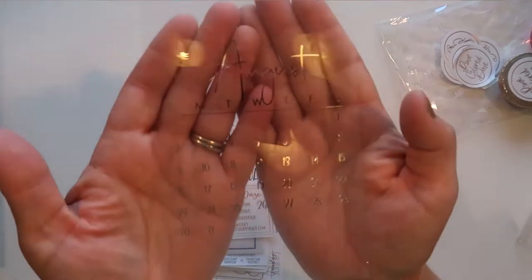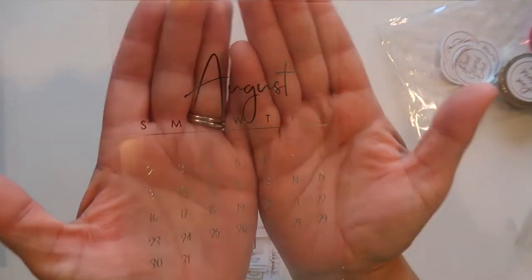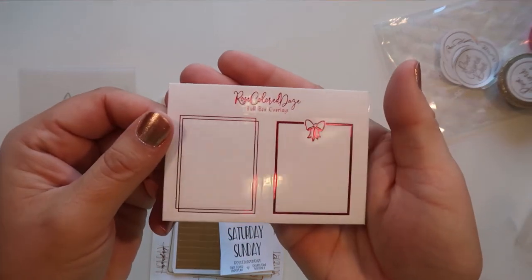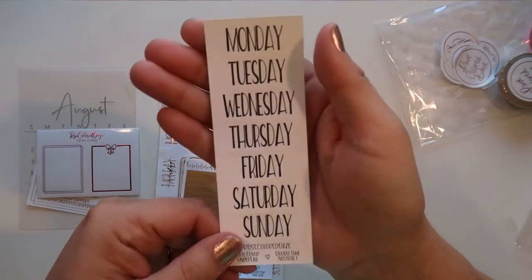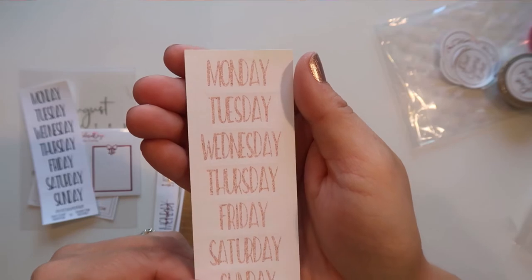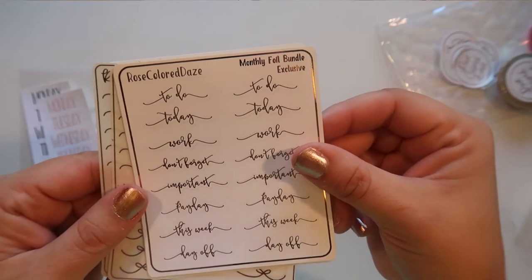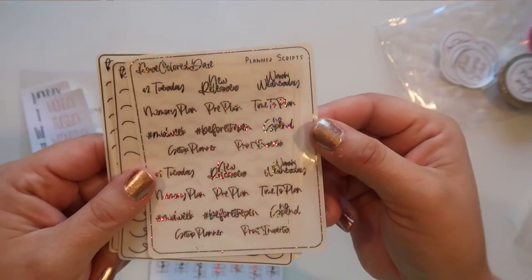This is really cute — it's an acetate August calendar, so pretty. Here's their shop information. Some full box overlays — I believe this was a freebie — in pink. I got some date covers, and then some in a rose gold and pink gold. Then I got some extra headers in gold and a monthly foil bundle exclusive in rose gold. Some planner scripts too: 'time to plan,' 'no spend,' 'print,' 'invoice,' 'create planner,' 'two dollar Tuesday.'